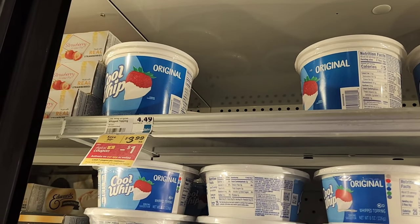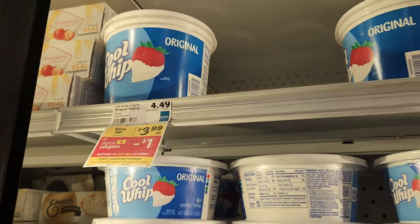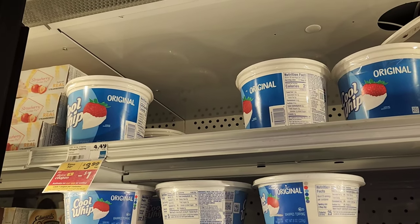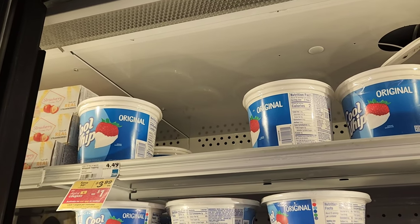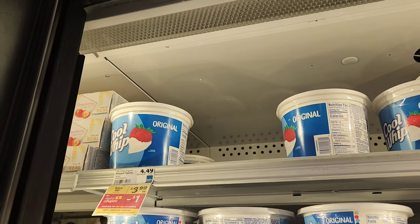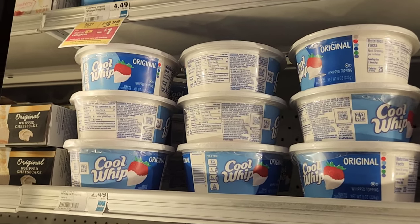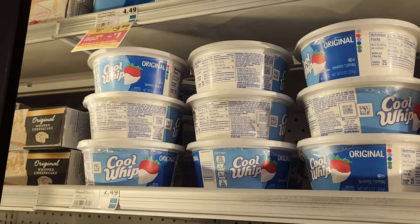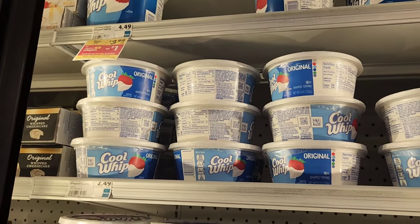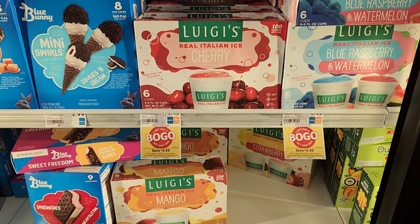The next item is the Quip toothpaste. The bigger one is on sale for $3.99, and they gave us a dollar digital making it $2.99. Then we get 35 cents back on Ibotta, making it $2.64. The normal size is $2.49 — I was tempted to try the dollar digital on that too, but I have a feeling it won't work on the smaller size. You could try it though and let us know.